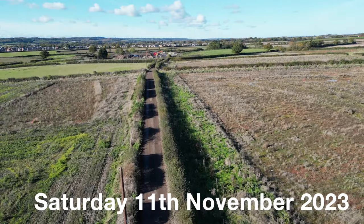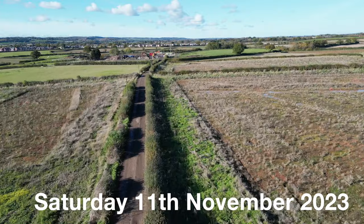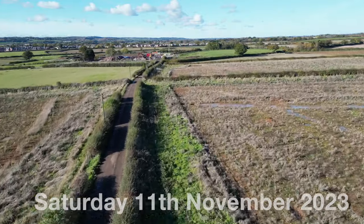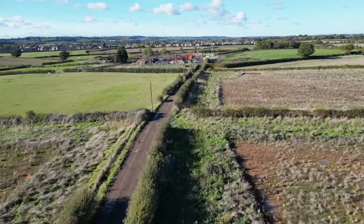Welcome to my channel, John Longcroft Neal here. Saturday the 11th of November 2023 was a beautiful day, so I thought I'd take the drone out and go around the local neighborhood.